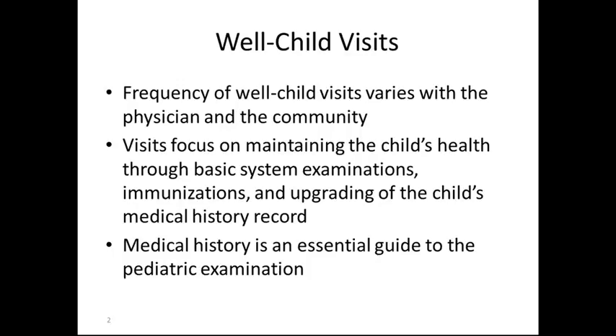But it really varies depending on the physician and the parent. Visits focus on maintaining the child's health through basic systems examination, immunizations, and upgrading of the child's medical history form.